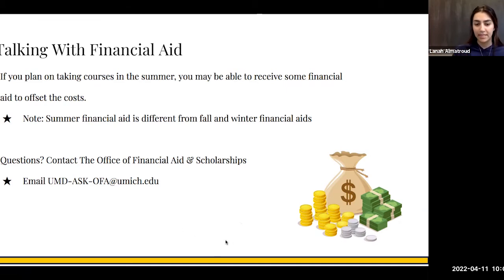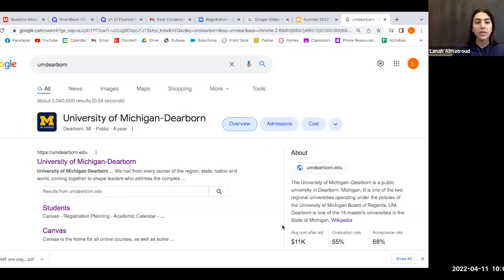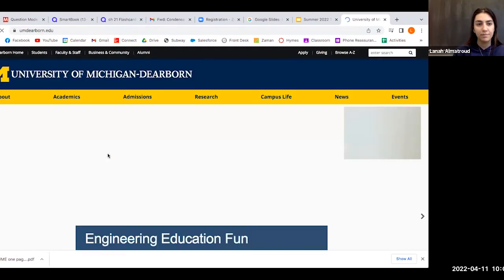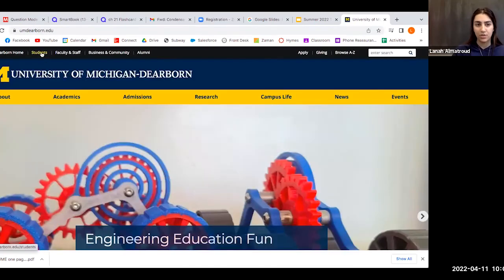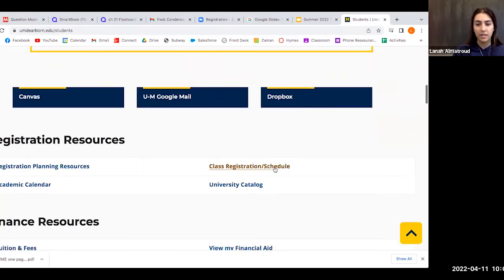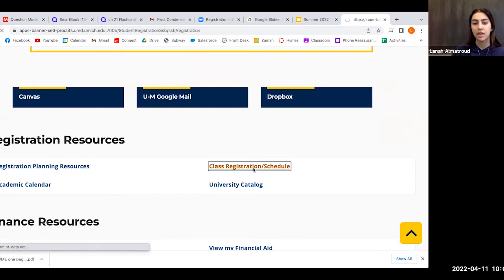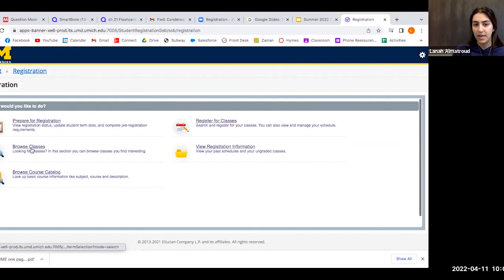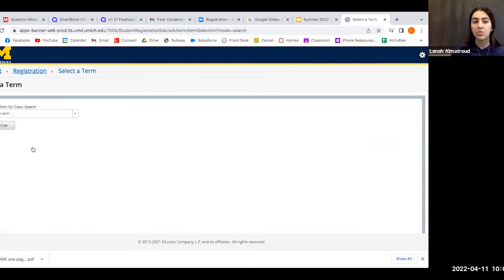Let me go ahead and show you how to register. We're going to go to UM-Dearborn, University of Michigan-Dearborn, and click on Students. Then we'll go down to Class/Last Registration Schedule and hit Browse Classes. This is just a way to find out what classes are offered in what term. I'm going to go ahead and select Summer 22.